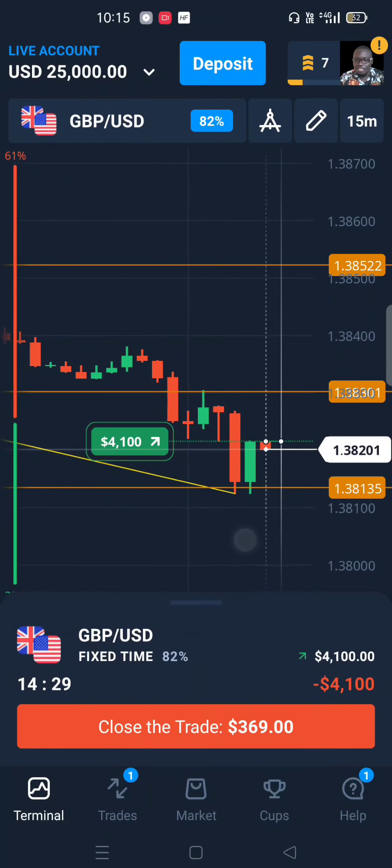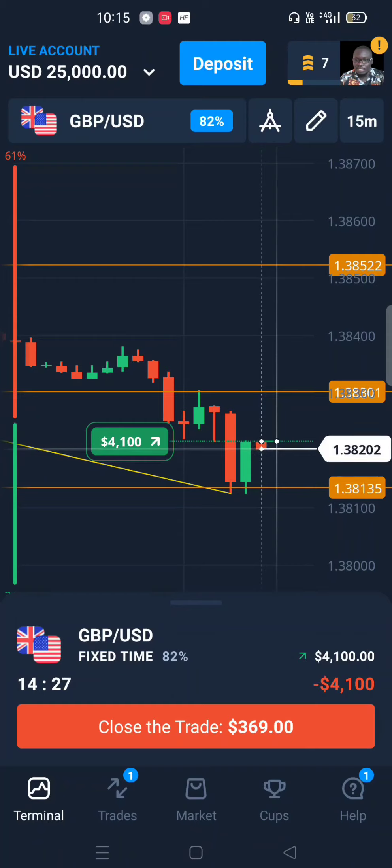If you watched our previous video, we were at 25,000. We traded with five thousand dollars and won four thousand one hundred dollars in profits. On this video I've traded with four thousand one hundred dollars, and I'm hoping that by the end of this video we win that amount.